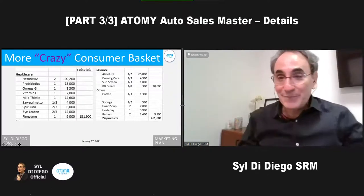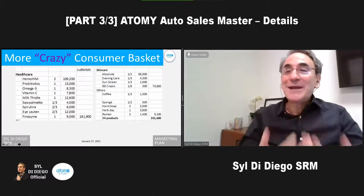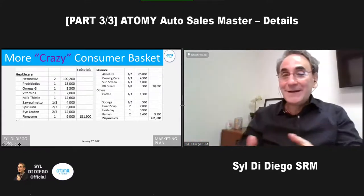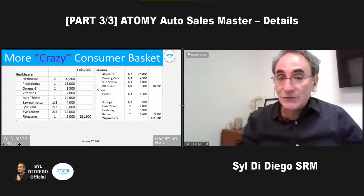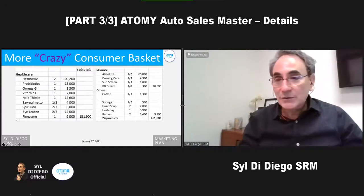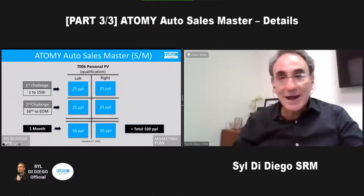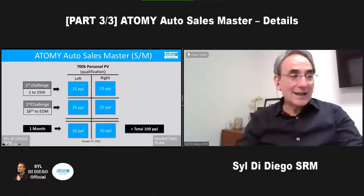You have to be able to talk about the products, so just think about the shopping list — it's easy because we're just shifting. If you have a crazy consumer using 300,000 points, you can cut the numbers by a third. If you had 30 crazy consumers, you don't need 100 consumers at 100,000. So get people to be crazy consumers.